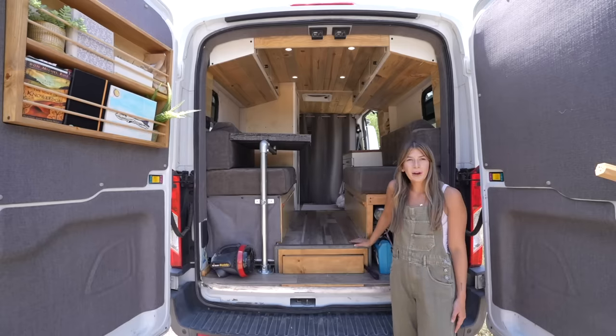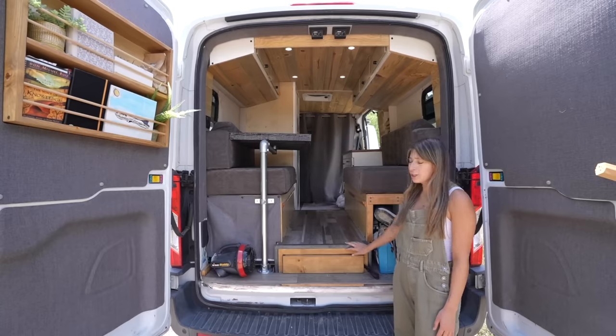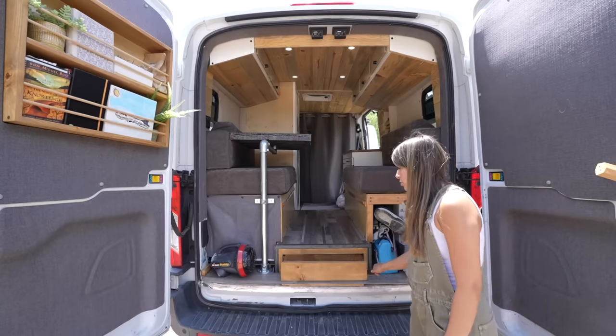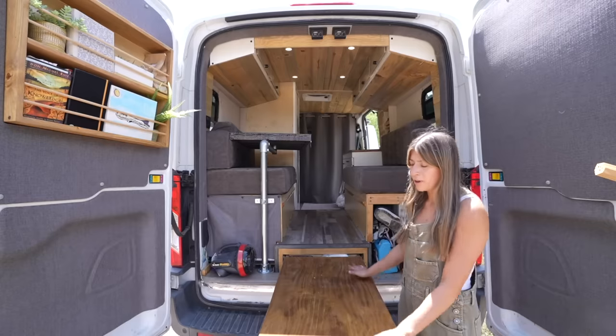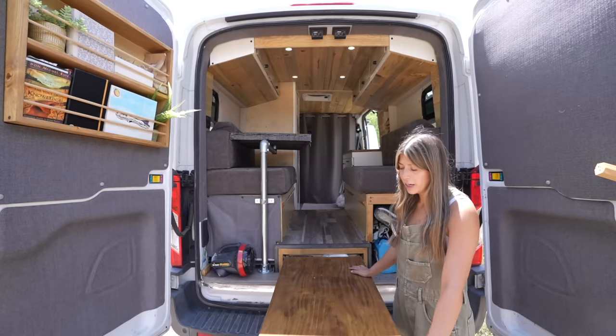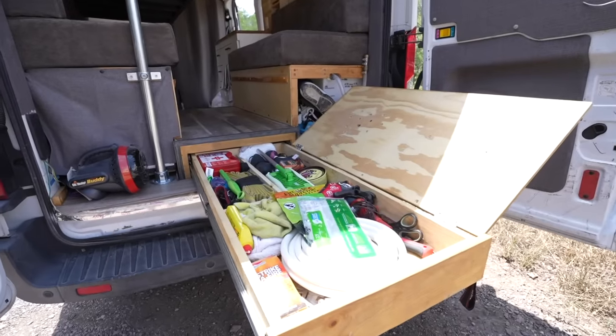We raised this back section to make it more comfortable when you're sitting here, and it also makes for a great garage and table surface. I have all this space — if I'm backpacking I can lay out all my gear, or store emergency supplies right here.